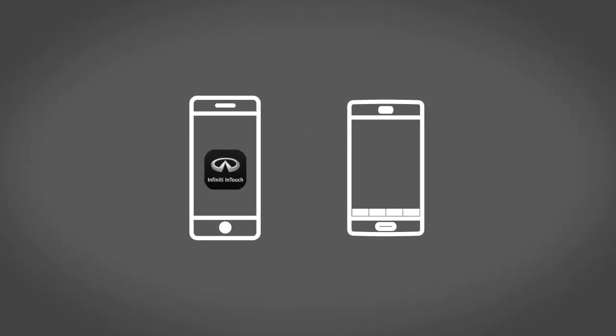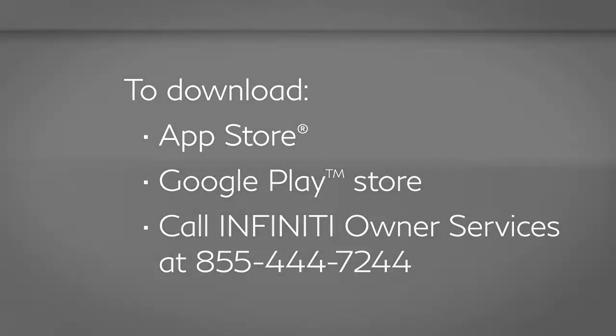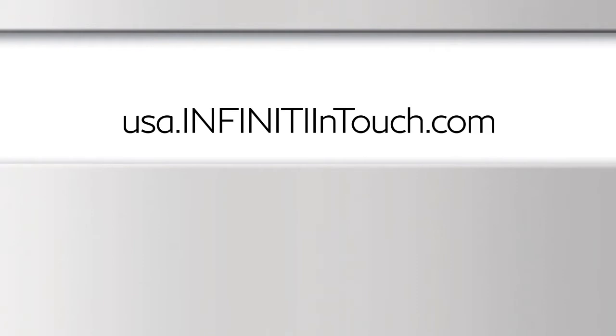Once enrolled, select Infinity InTouch Services are also available through a companion app for iPhone and Android smartphones. To download, visit the Apple App Store, Google Play App Store, or call Infinity Owner Services at 855-444-7244. Additional information is available by visiting the Infinity InTouch Services website at usa.infinityintouch.com.